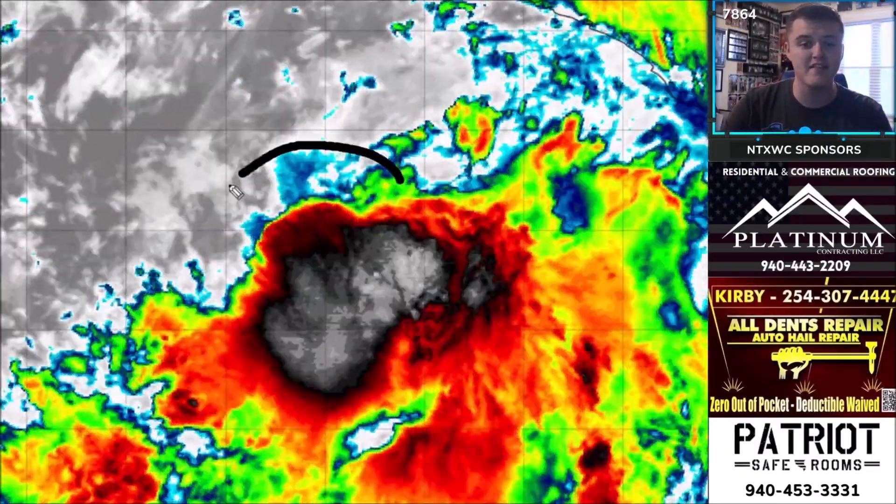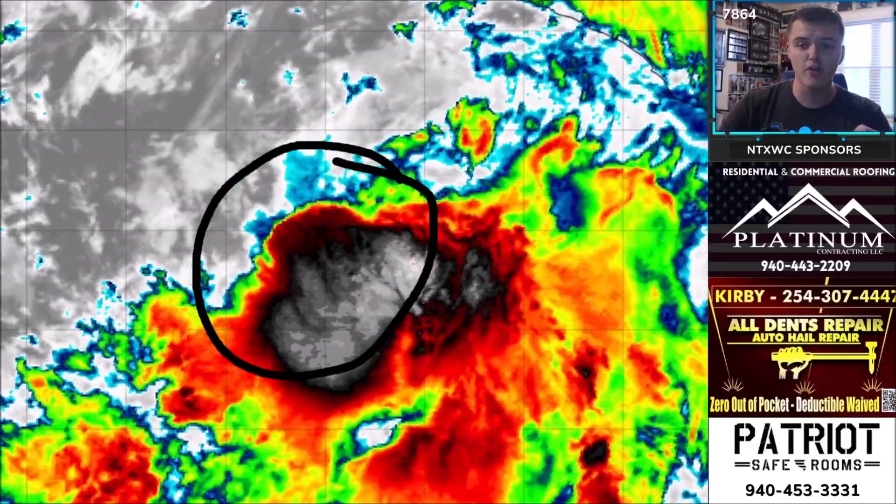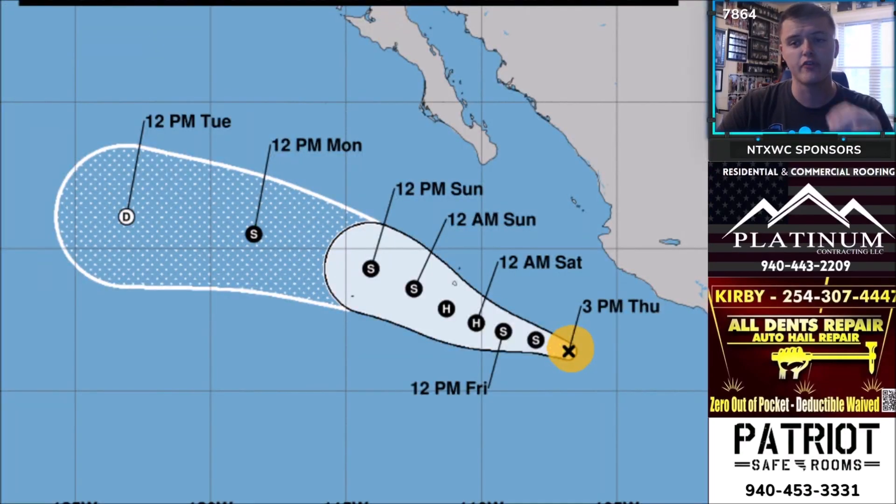As of right now we have Tropical Storm Celia. It is a very well organized system in terms of thunderstorm activity. You can see all the bright whites and pinks — those are very high cloud tops indicating very strong thunderstorms really in the center of this system. This is heading off to the west-northwest, just south of Mexico, and will continue that track over the next several days. The National Hurricane Center track shows current sustained winds of about 50 miles per hour, which will increase over the next 24 to 48 hours.